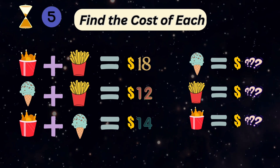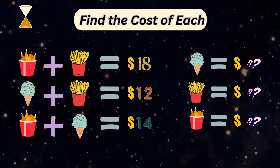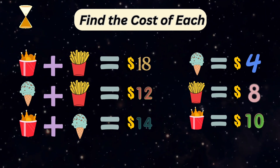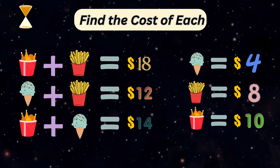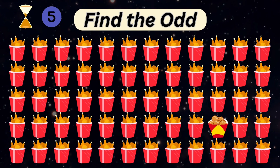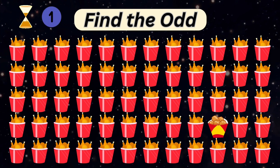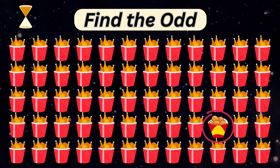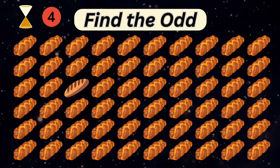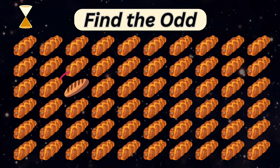Let's do some math here. You can pause the video to solve it. Here are the answers. Which chicken bucket is different from the others? Well, these are nuggets. Can you spot an odd one? Great.